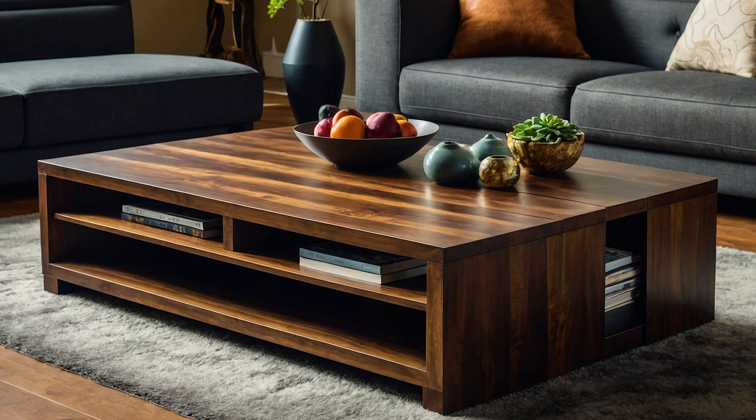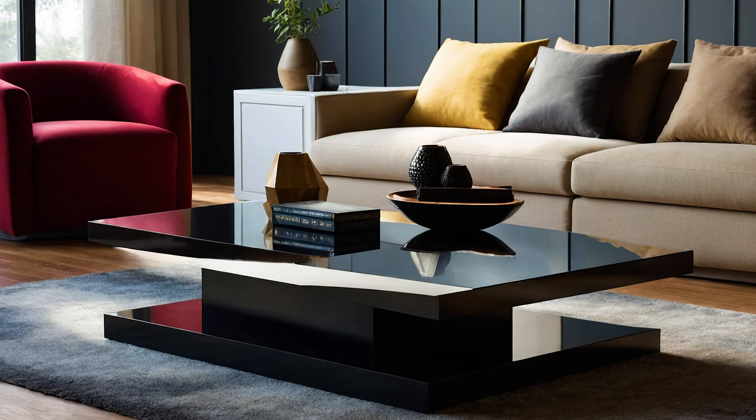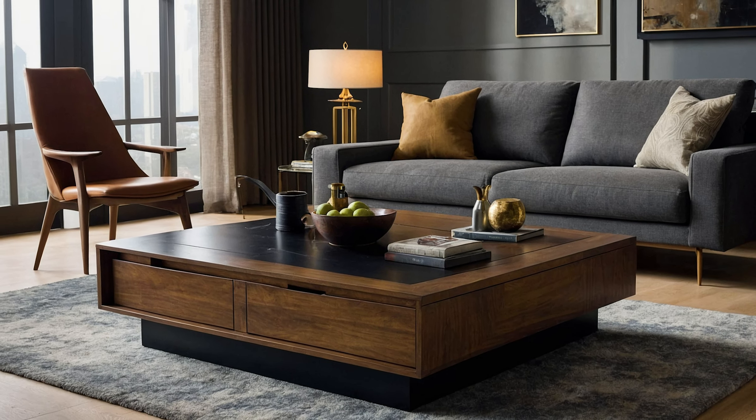Imagine sleek glass tops paired with elegant metal bases or warm wooden finishes that complement any decor. These tables aren't just about looks — they offer practical solutions for everyday living.